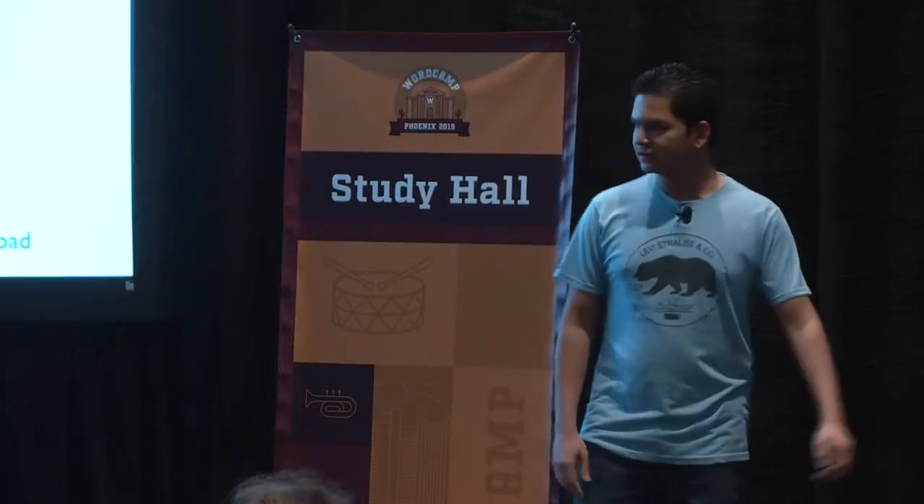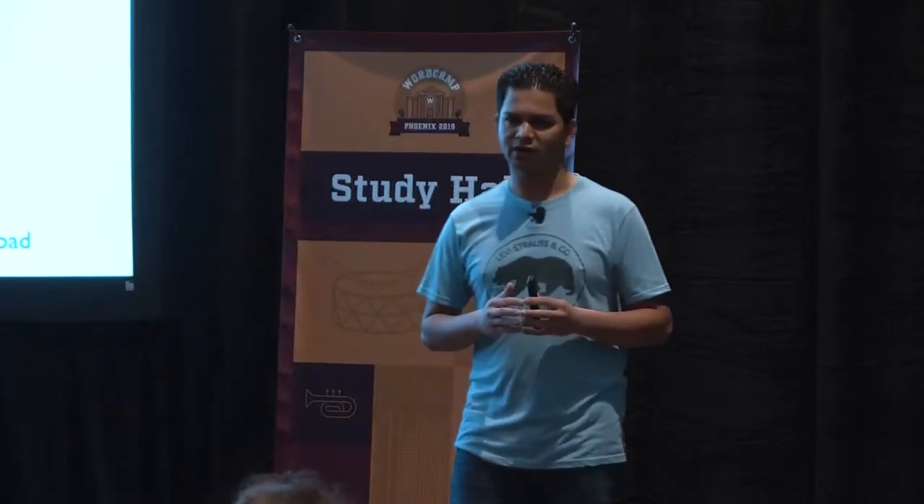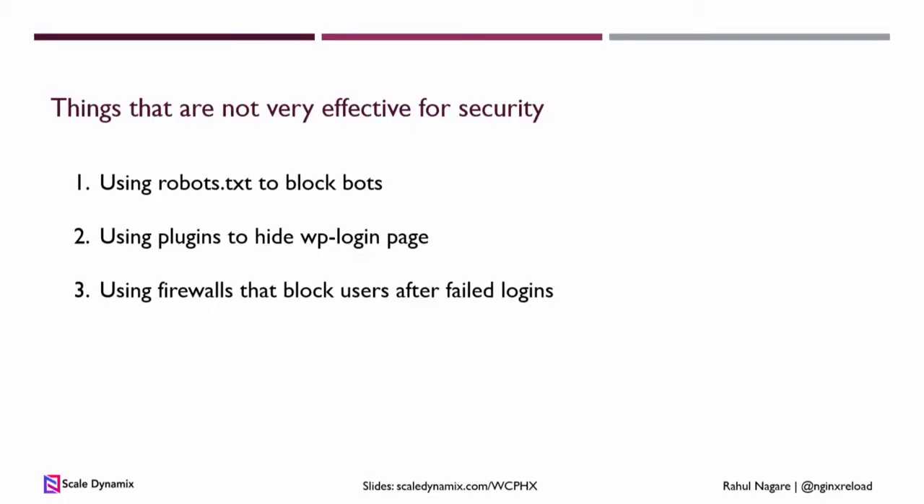Again, firewalls that block users after a couple of failed logins: if you have installed that plugin, every now and then even the developer says 'I got locked out, can you unblock me?' These plugins are more effective at blocking actual users or actual customers than blocking any bots, because bots just change their IP and try again. They will just slow down your site and not actually help with security.